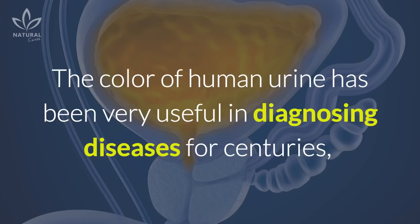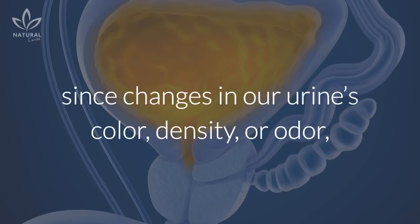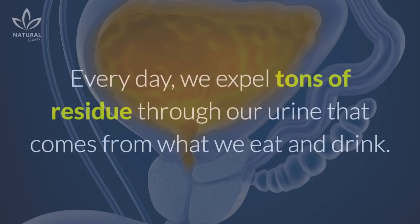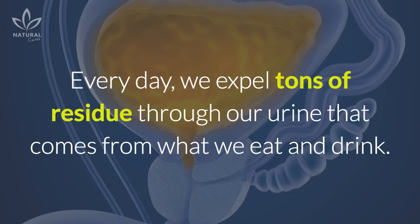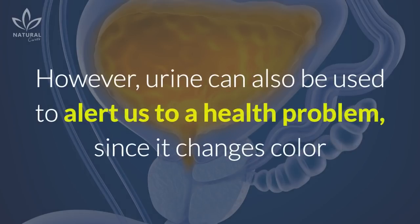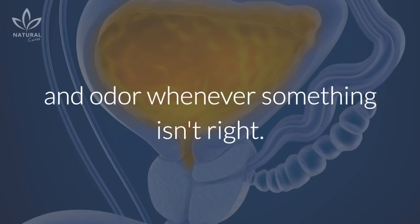The color of human urine has been very useful in diagnosing diseases for centuries, since changes in our urine's color, density, or odor may indicate that something isn't right with our body. Every day, we expel tons of residue through our urine that comes from what we eat and drink. However, urine can also be used to alert us to a health problem, since it changes color and odor whenever something isn't right.